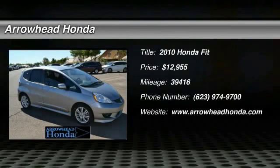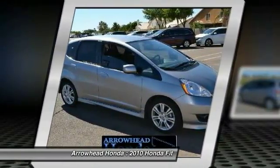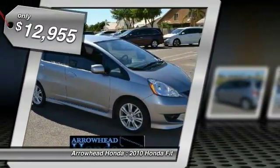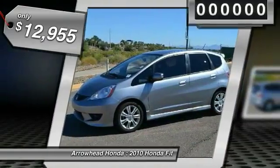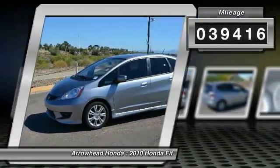The 2010 FIT. The FIT was engineered to be useful, efficient and reliable. But its most important attribute is its innate charm and coolness. It is priced below $15,000, and this vehicle has less than 40,000 miles.